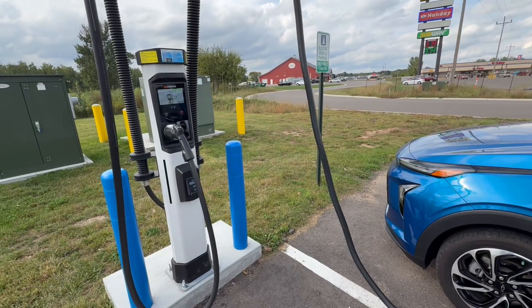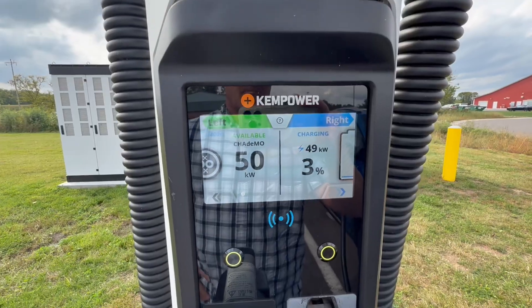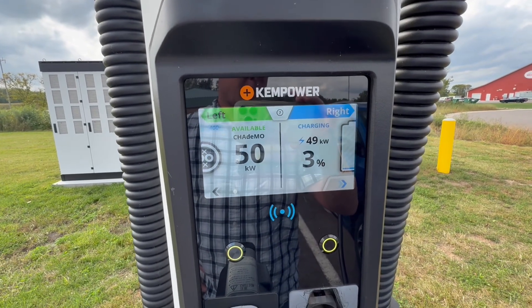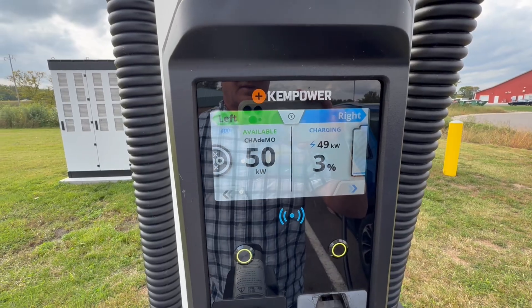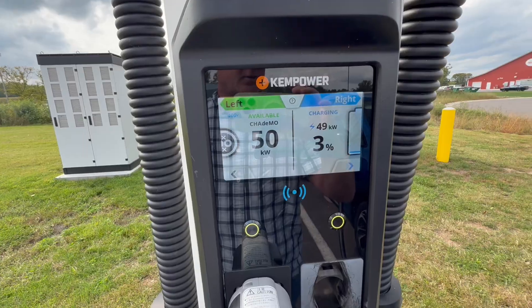Alright, let's start charging. The machine says we've got 3% of the battery and it's jumped up to 49 kilowatts. I think the maximum on this car is 54 to 55 — I've never seen it hit that — but it's pulling right about what it should.